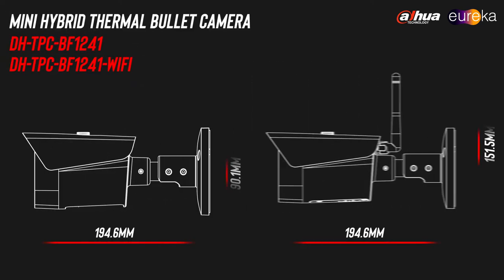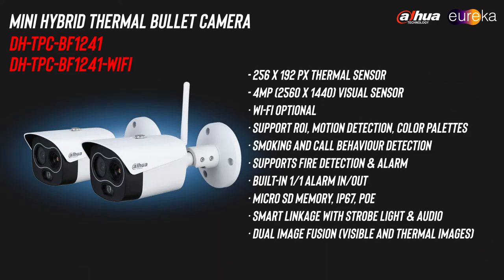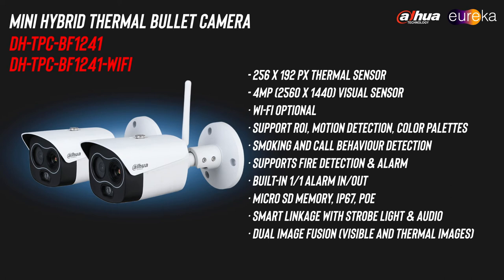The Mini Hybrid Bullet camera also has the 256 by 192 thermal resolution and offers 4 megapixel recording, but in addition to this comes with both an IP and wireless model. You can see the lens options and part numbers on your screen now.